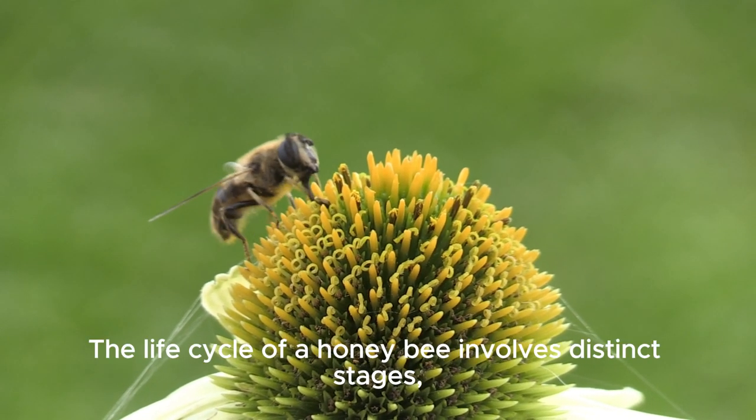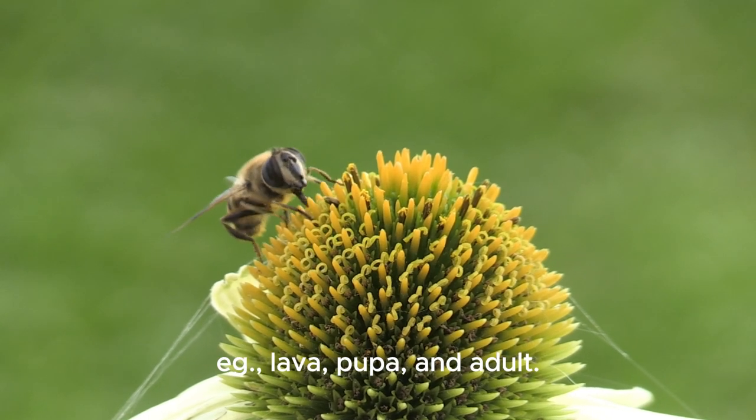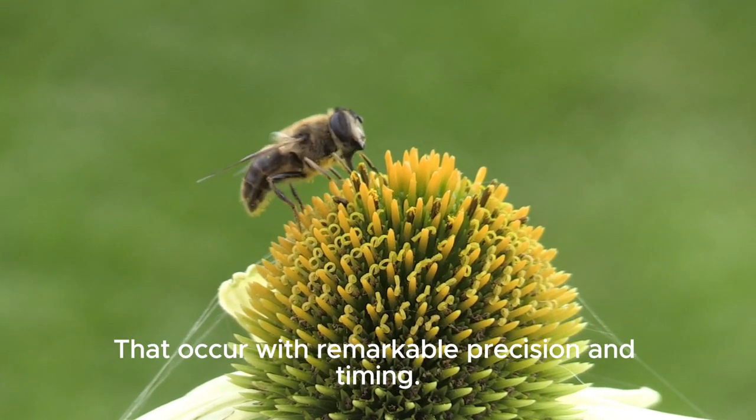The life cycle of a honeybee involves distinct stages — egg, larva, pupa and adult — that occur with remarkable precision and timing.